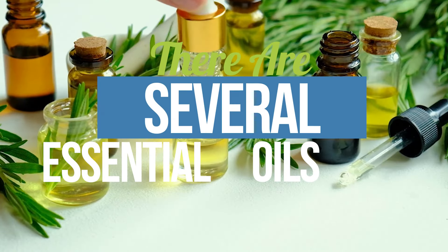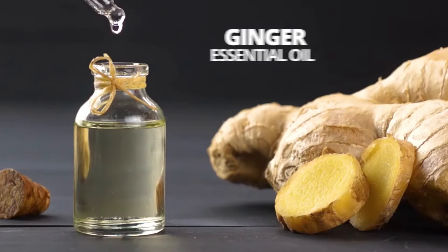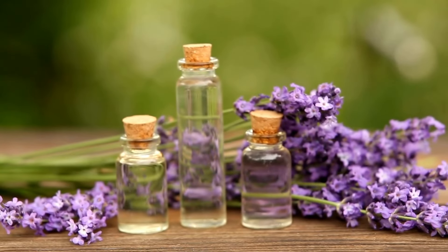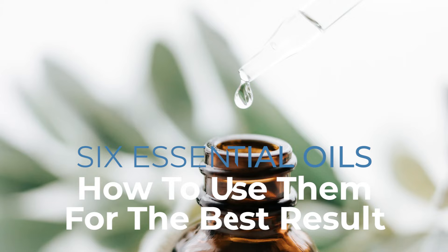There are several different essential oils that can be used to support the digestive system. Peppermint oil, ginger, lemon balm, fennel, chamomile, and lavender are all excellent choices. Let's look at these six essential oils and how to use them for the best results.